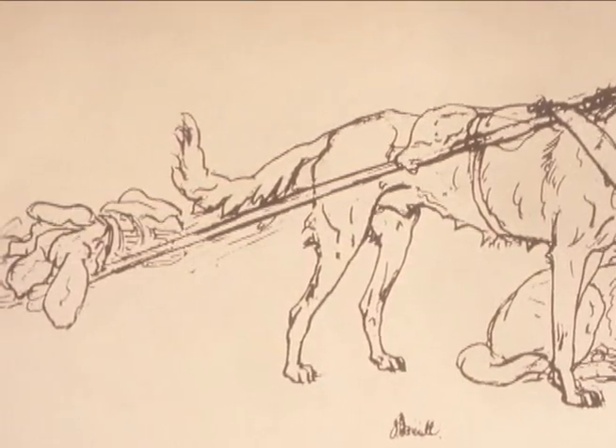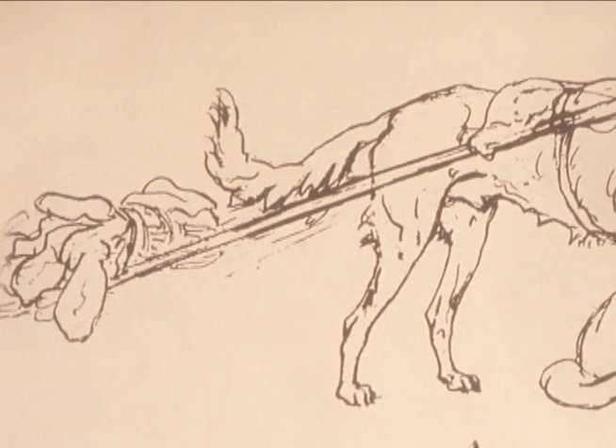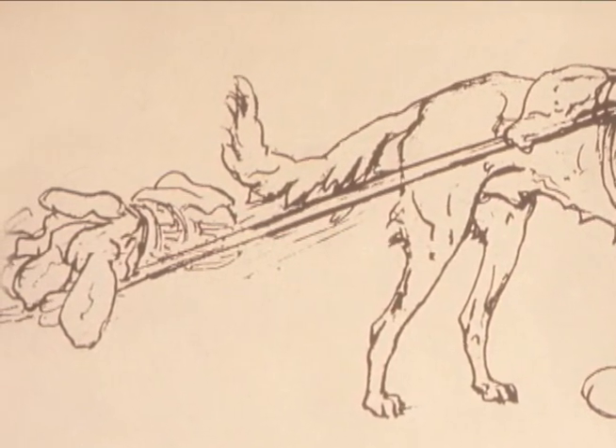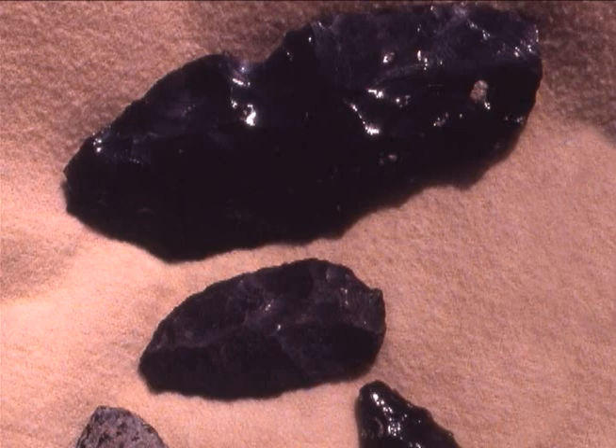They may have used dogs as more than pack animals during hunting excursions. Sheep Eaters built large wooden traps to funnel small herds of game, and the dogs may have helped to drive the animals into the traps. Sheep Eaters also used rock and pit or brush blinds from which to ambush animals. They made stone pots and fashioned hunting weapons and tools from obsidian.